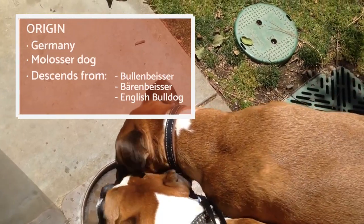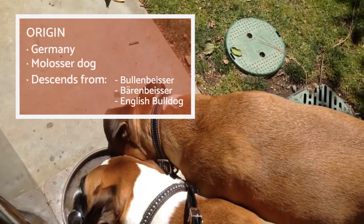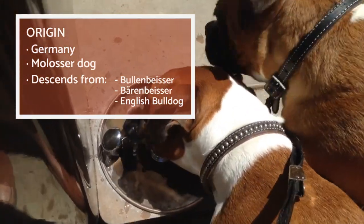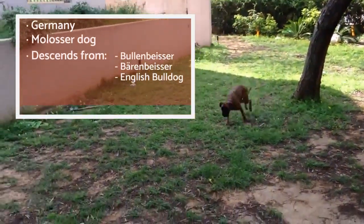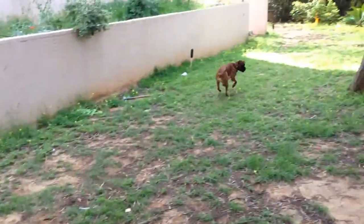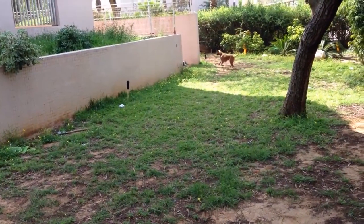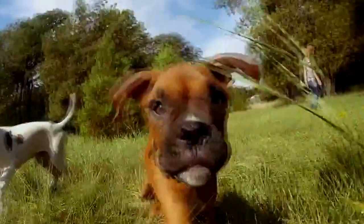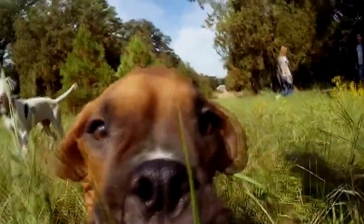The ancestors of the Boxer are two German molosser breeds, the Bullenbeisser and the Berenbeisser. However, most of the Boxer's genetic heritage comes from the smallest Bullenbeisser variety from Brabant in Belgium. These were hunting dogs — resilient, strong, and with a great prey drive. Over time they were crossbred with the English Bulldog and started to be used to herd cattle.